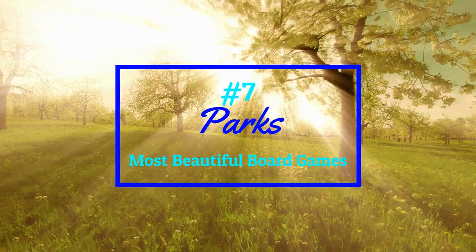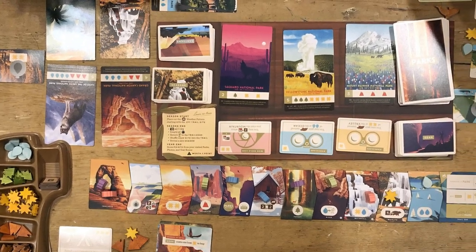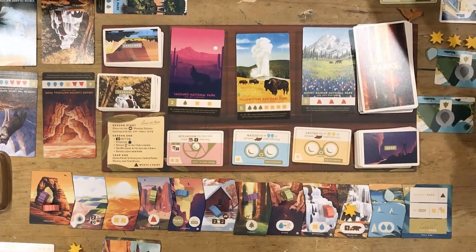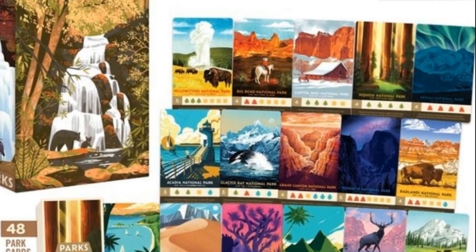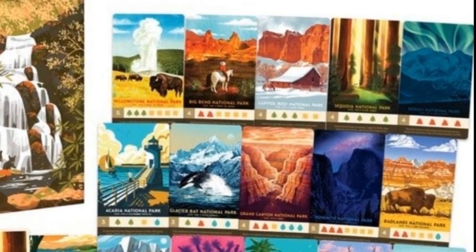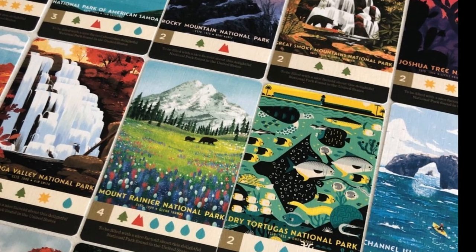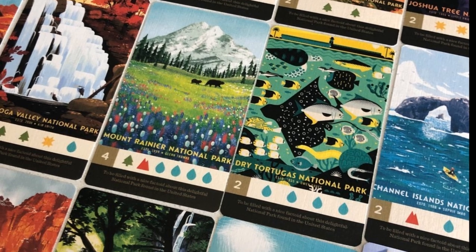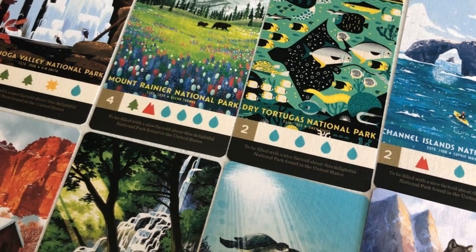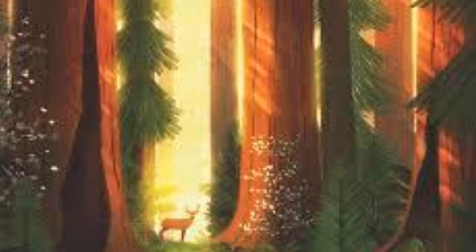Number seven — part of the process for making these very subjective decisions was to poll our channel's community to get your opinions on the best games. Though Parks wasn't originally in my top 10, I occasionally listened to you, and a number of you persuaded me to include it. Keymaster Games worked with the legendary Anderson Design Group for the artwork, and the touch that convinced me to include this game is that it even uses gold ink highlights in the art, and it's also a collaboration from 38 different artists. That alone is pretty impressive.